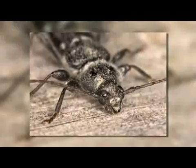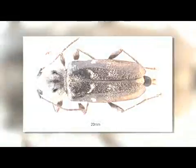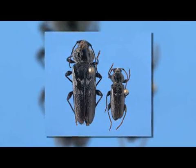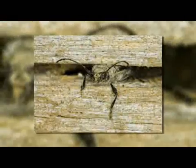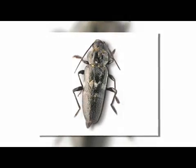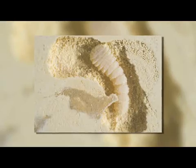European House Borer is a beetle. Adult EHB beetles are brownish black to black with a slightly flattened appearance and have antennae about half as long as their body. Females are usually the size of a 20 cent piece and males are generally smaller. The beetles may have distinctive white patches on their back. On the top surface of the first body segment, behind the head, are two raised, black, shiny knobs. The damage is done by EHB larvae that hatch from eggs and tunnel through timber or wood.